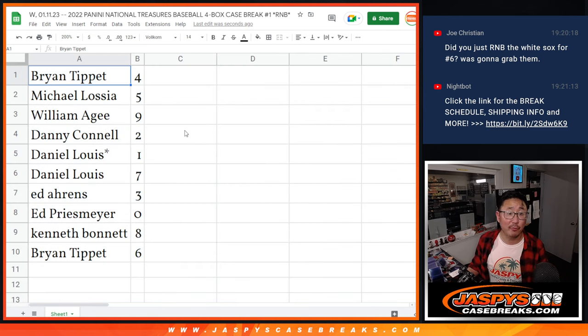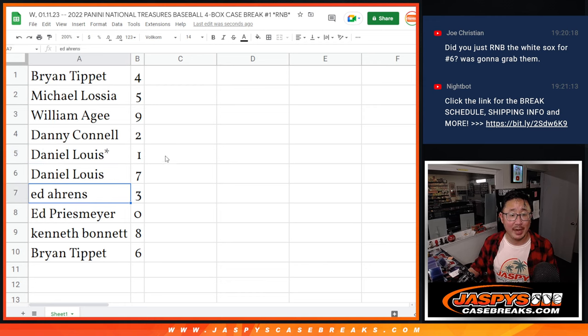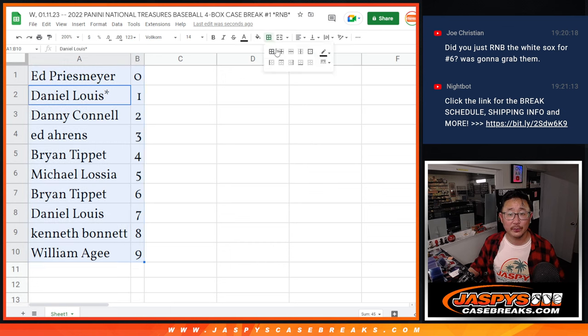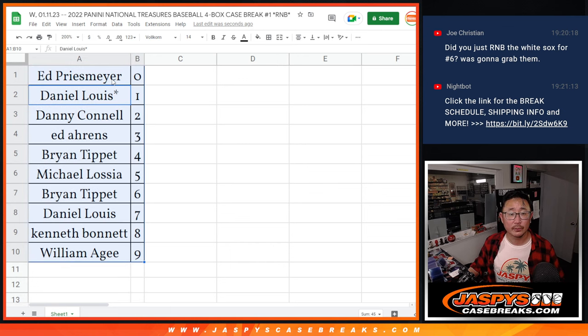Brian with number four. Michael, number five. William with nine. Danny with two. Daniel with one and seven. Ed Aarons with three. Ed P with zero. Kenneth with eight. And Brian with six. Trades are pretty rare in these number block breaks, but we'll open up the trade window. I'm going to go run and grab the case. When we come back, we'll see if there's any trades, and then we'll have the break. Stick around. BRB.